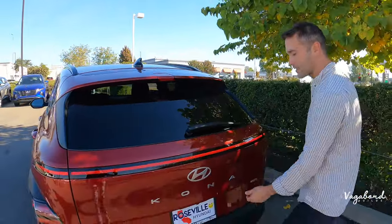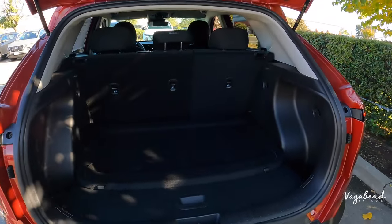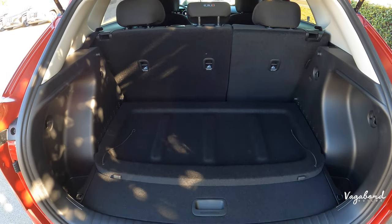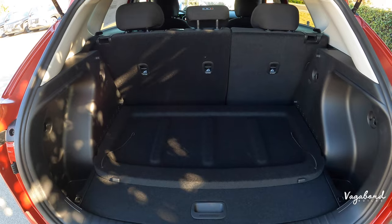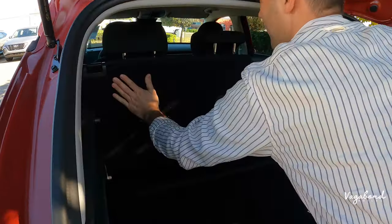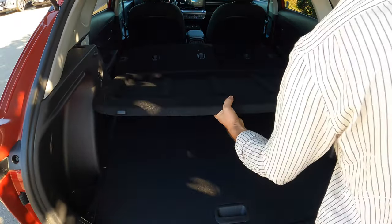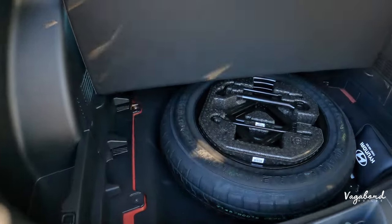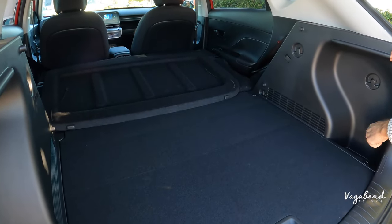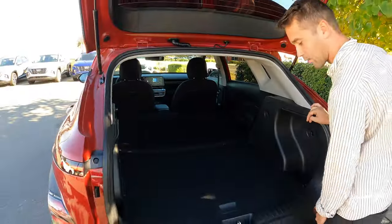Up top there's a spoiler with an integrated brake light and rear wiper. Opening the manual-lift tailgate reveals the cargo area: with rear seats up you get 26 cubic feet of space. Folding down the split 40/60 rear seats expands that to 64 cubic feet. Under the cargo floor cover there's a spare tire, plus cubby room on both left and right sides and tie-down points.